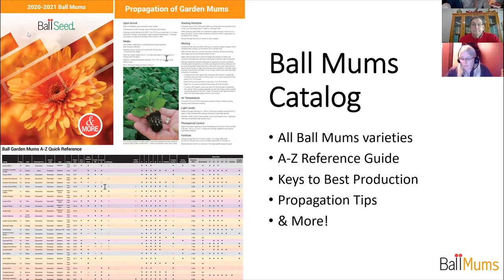Growers of garden mums wait for this catalog every other year, and in the off year there's a supplement with excellent information too. Pull out your Ball Seed garden mums catalog and you'll find great information. If you don't have one, jump on ballseed.com/garden-mums for a digital copy, or contact your sales rep, ColorLink rep, or Ball customer service and they'll get one out to you right away.